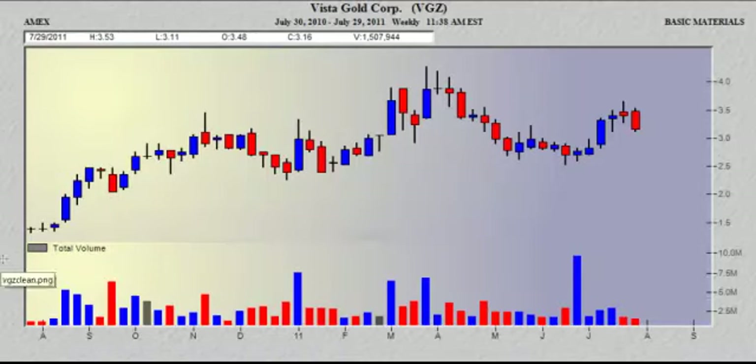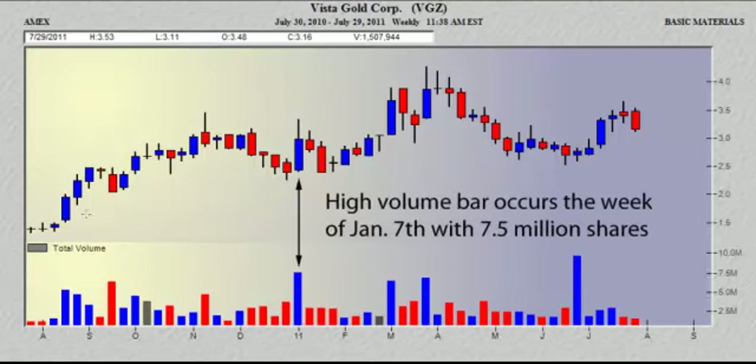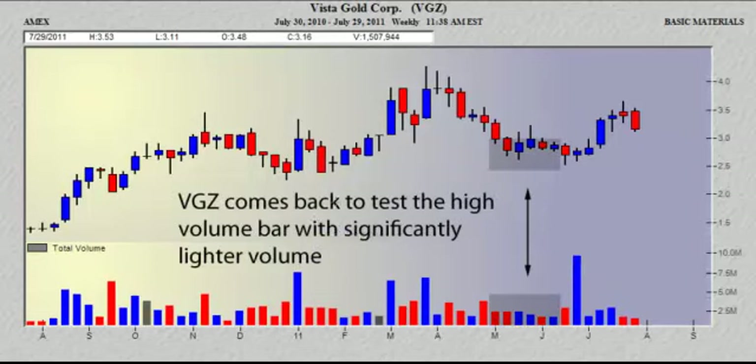Here we have a chart of Vista Gold. It's a weekly chart and if you notice on the January 7th bar, we have a high volume bar with 7.5 million shares, which stands out. And what we're going to look at is as it comes back to test into this bar with significantly lighter volume. This is important because testing on significantly lighter volume sets up a buy.